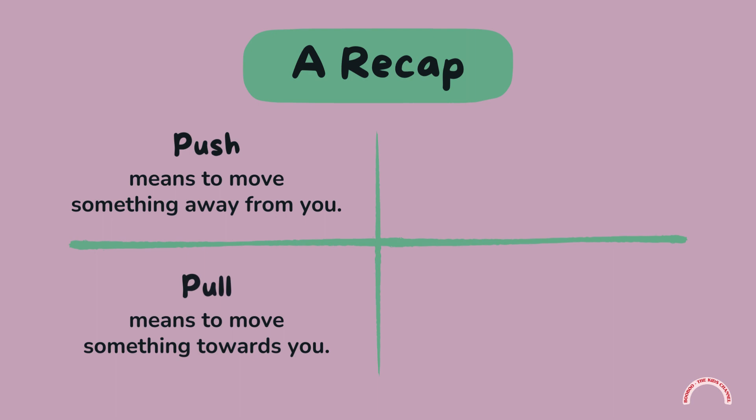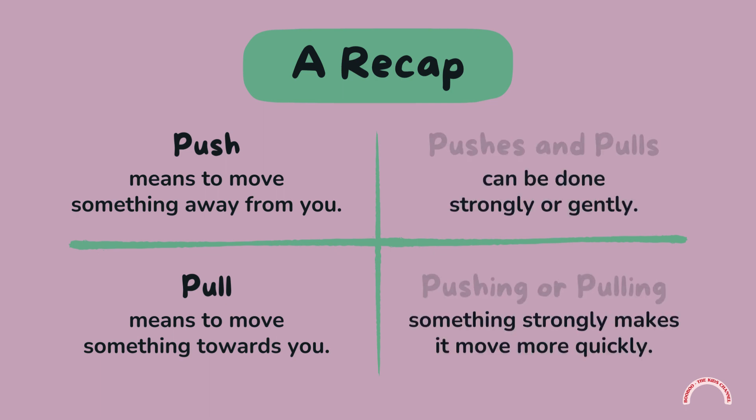Push means to move something away from you. Pull means to move something towards you. Pushes and pulls can be done strongly or gently. Pushing or pulling something strongly makes it move more quickly.